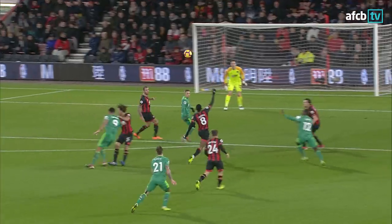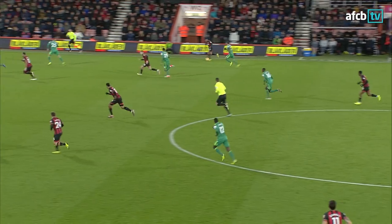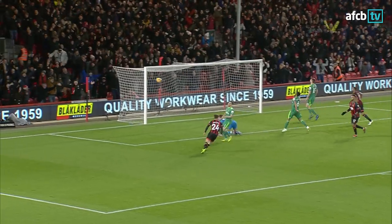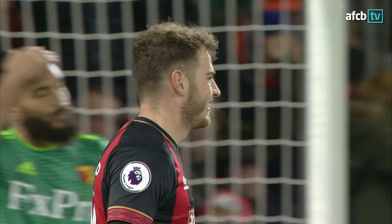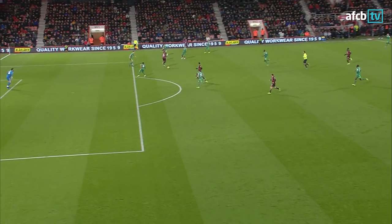What a game we're watching here! Ake jumps for the original header. The Cherries pile forward again — early ball into Wilson, he lets it run for King, who steps over for Fraser — it's 3-3! What a start to 2019 this is! Forget the New Year fireworks — it's fireworks on the 2nd of January here. Bournemouth 3, Watford 3, and it's Ryan Fraser.